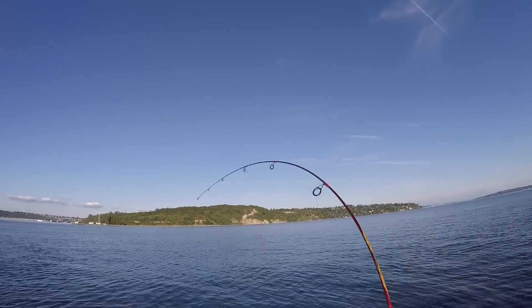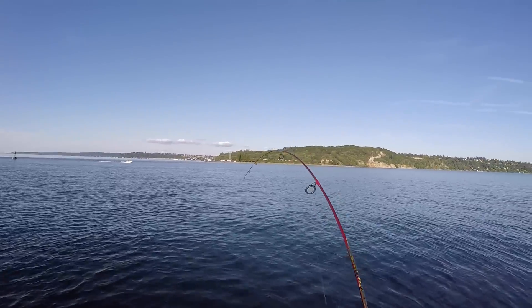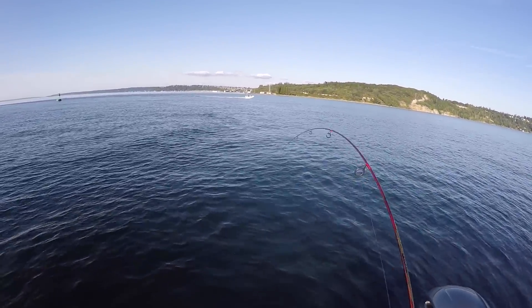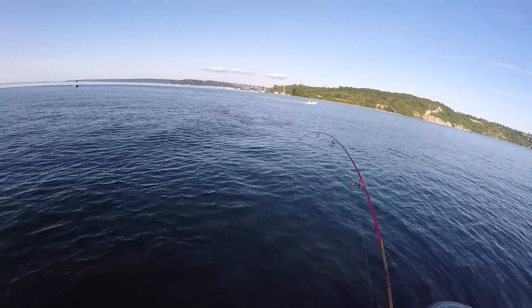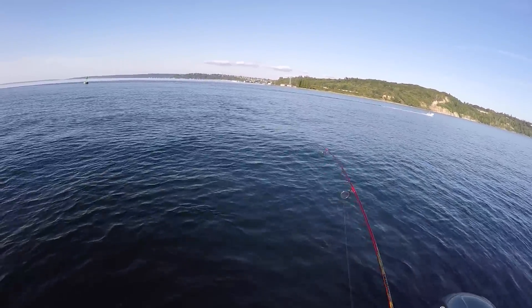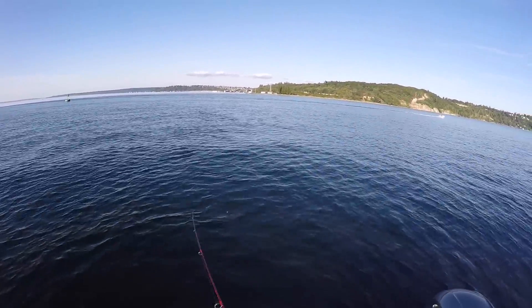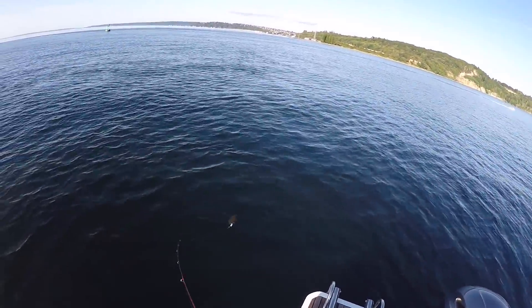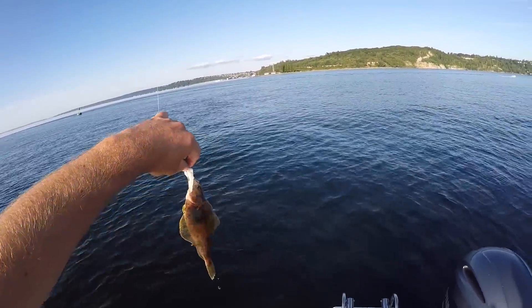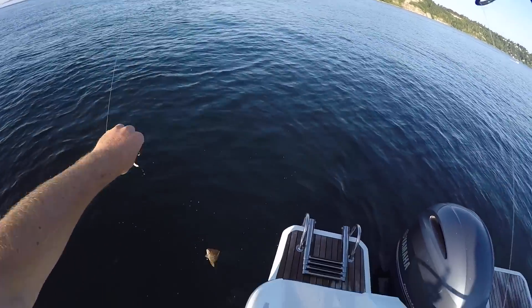There's another fish. Let's see what we got this time — it doesn't feel very big. It feels tiny, honestly. This has to be literally the smallest flounder in the world. It feels unbelievable. Let's go ahead and let this little guy go.